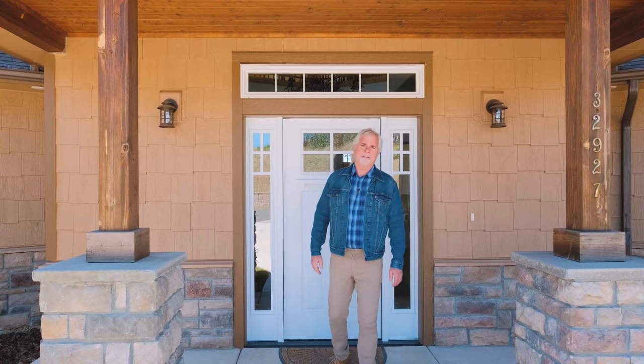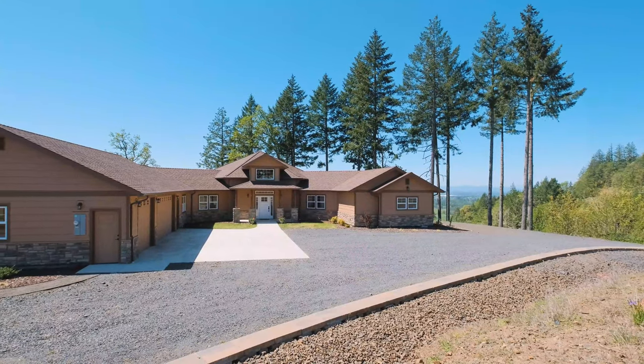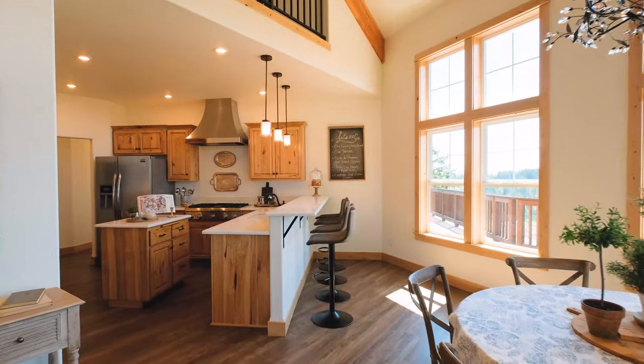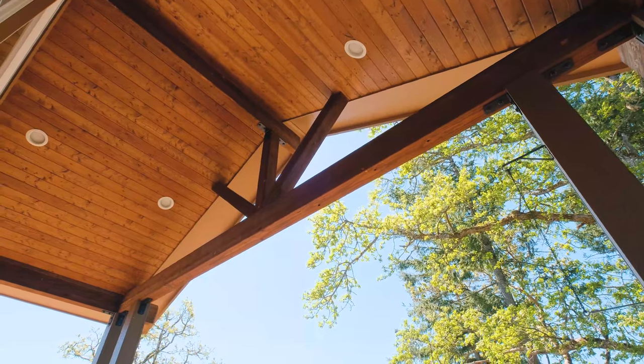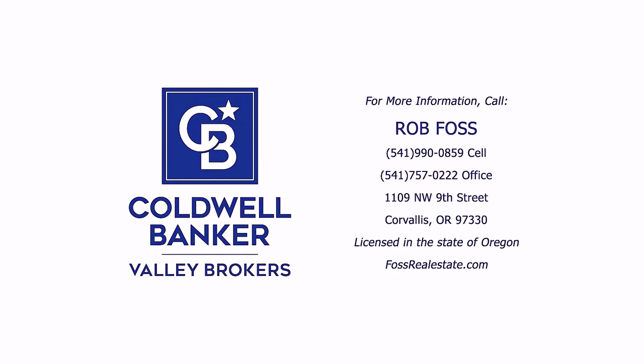Thanks for joining me on this beautiful sunny day here at 32927 Merrill Lane in Lebanon, Oregon. It's a custom-built home built in 2017, 2,800 square feet, on 9.3 acres. It's a four-bedroom, three-bathroom home with an amazing setting, beautiful view, at the end of a gravel road — very private. If you have any questions, reach out, give me a call, shoot me an email, contact your broker, set up a showing, and come see this beautiful house. You won't regret it.